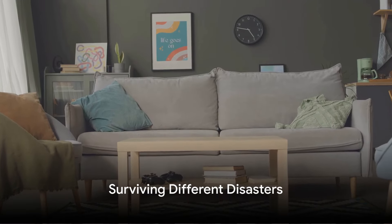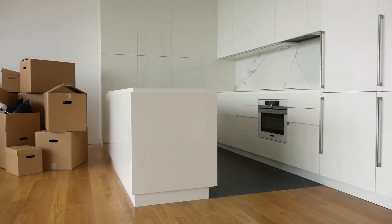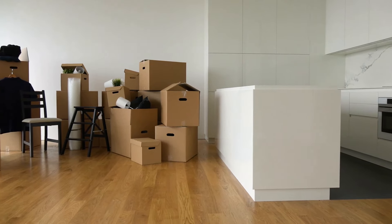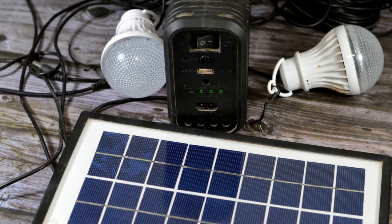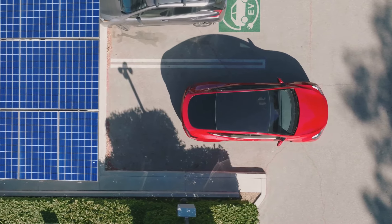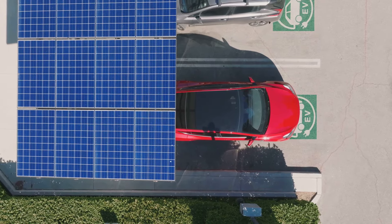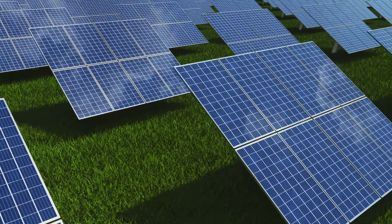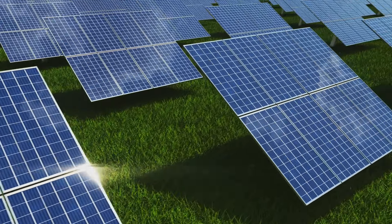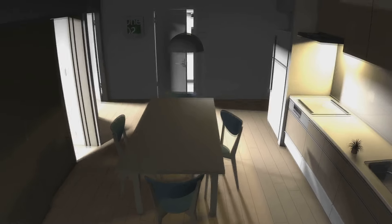Different disasters require different survival strategies, and in an apartment setting these strategies need to be tailored to your unique living space. Let's start with grid failures, which can happen due to natural disasters or cyberattacks. The key is having energy alternatives. Solar chargers are a great option, capturing the sun's power during the day to keep your essential electronics running. Battery backups are also vital, providing a reliable power source when you need it most.